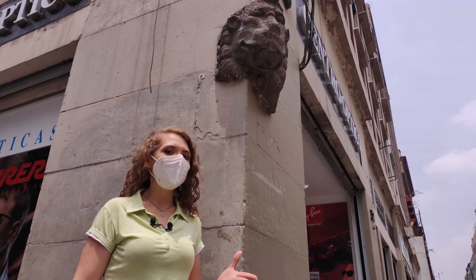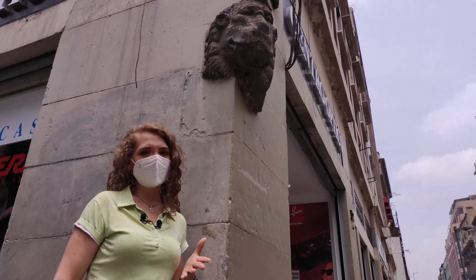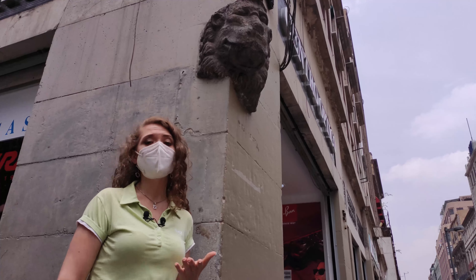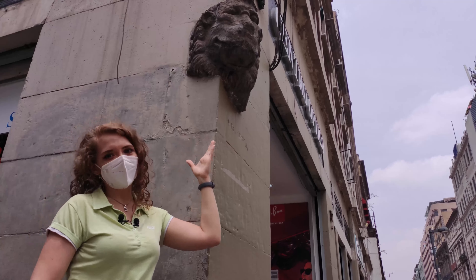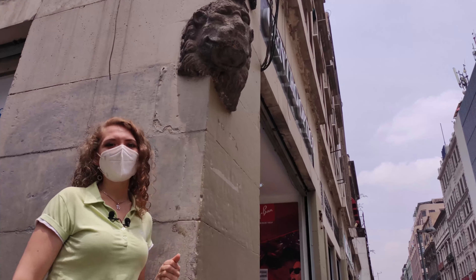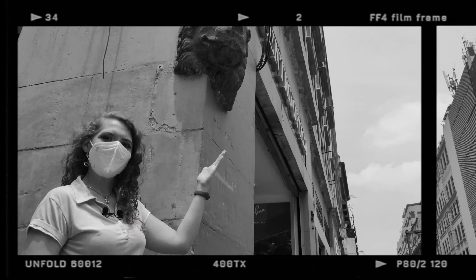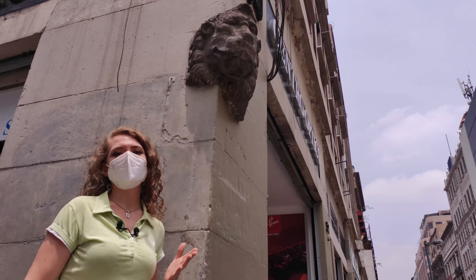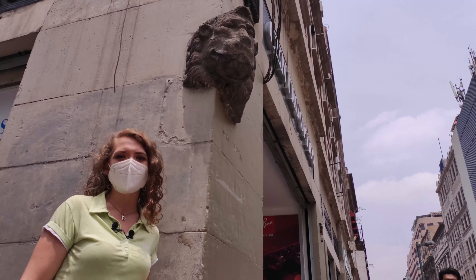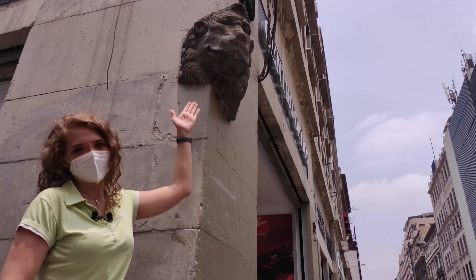As we have already established, Mexico City — once Tenochtitlan — was built on a lake, which is why the city sinks every day. According to calculations, just in the 21st century alone the city has already sunk by a full 7 meters, which is quite a lot. Now, this lion's head in front of which I am standing is not here simply as a street decoration. This lion is located at the intersection of Avenida Madero and Motolinia Street. It is connected to the fact that in 1629 there was such a powerful flood here that it lasted a full 5 years, ending only in 1634, and the water reached exactly this lion.